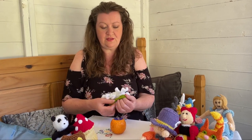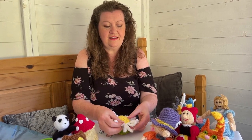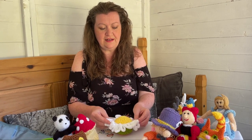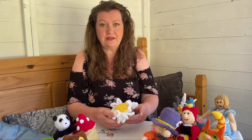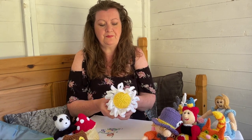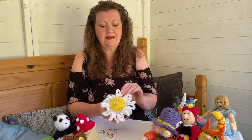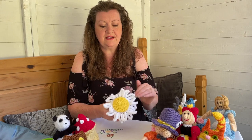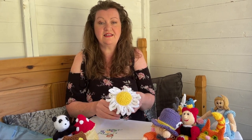I love daisies - they're my favorite, and the bees go mad for them. This is the daisy cozy. It's got big petals and a big daisy head in the middle, and underneath it's green. That's the daisy.